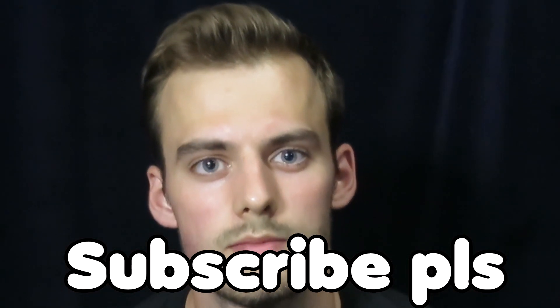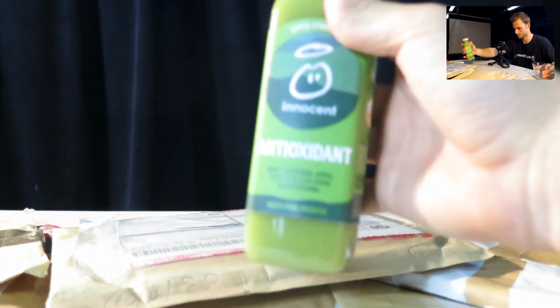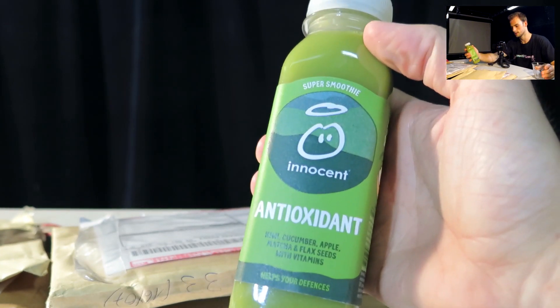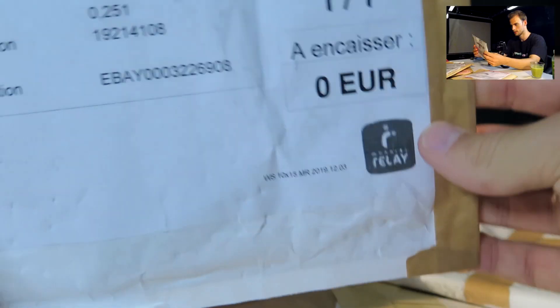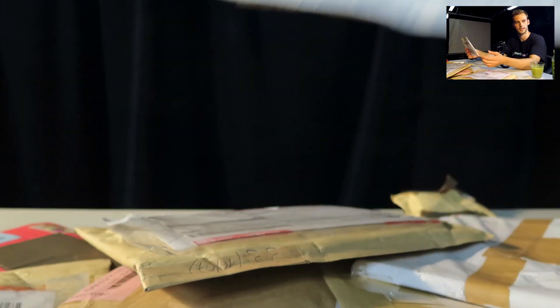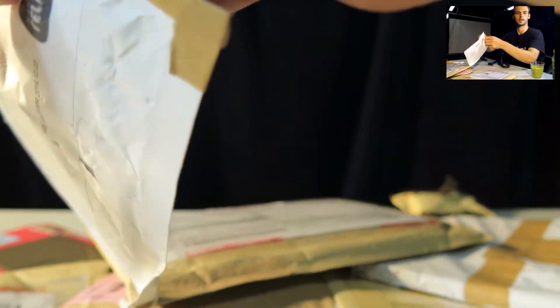Hey everyone, today we're going to open some very nice Japanese packages. I got 10 of them — I think that will be enough for one episode, but I have a bunch more at home. Let's crack these bad boys open. For this episode we have some antioxidant super smoothie — so healthy. This one looks pretty poorly packaged, like it has been through some rough handling. Let's start with this one, being very careful with scissors so I don't cut anything inside the package. Oh, that looks like booster packs.